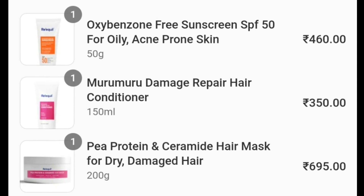I also picked three products from Riquel, but they haven't been delivered yet.